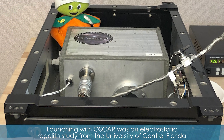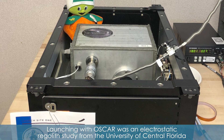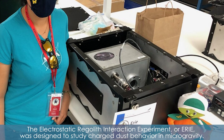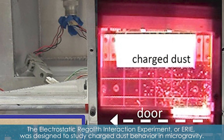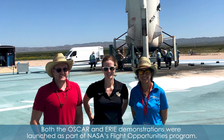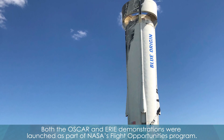Launching with OSCAR was an electrostatic regolith study from the University of Central Florida, supported by researchers at Kennedy. The Electrostatic Regolith Interaction Experiment, or ERIE, was designed to study charged dust behavior in microgravity. Both the OSCAR and ERIE demonstrations were launched as part of NASA's Flight Opportunities Program.